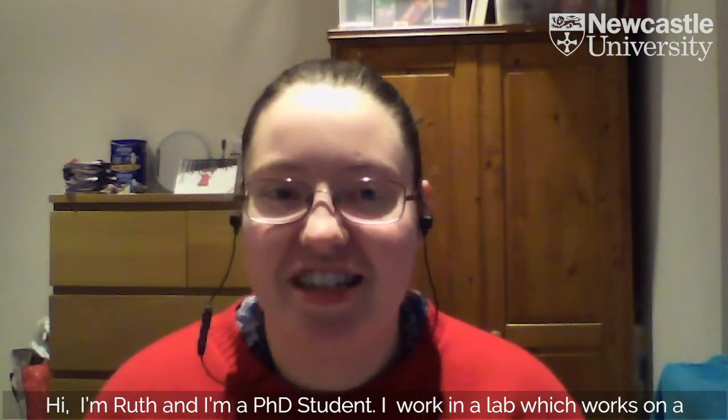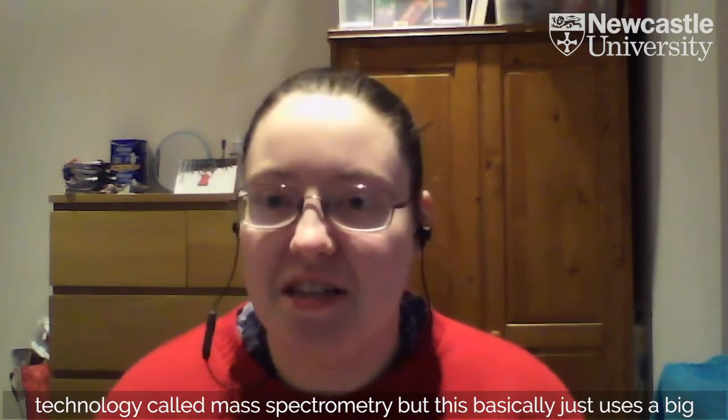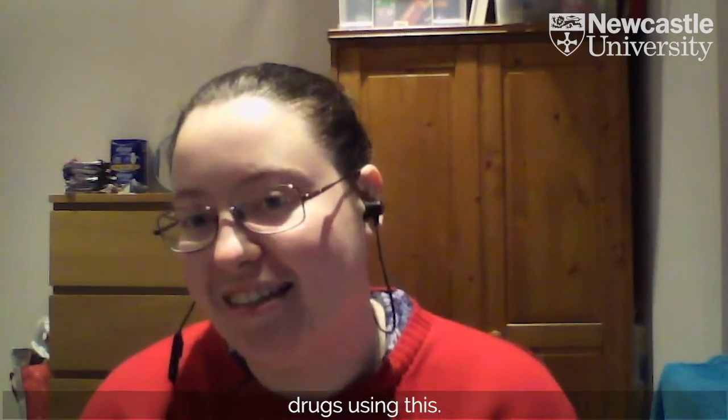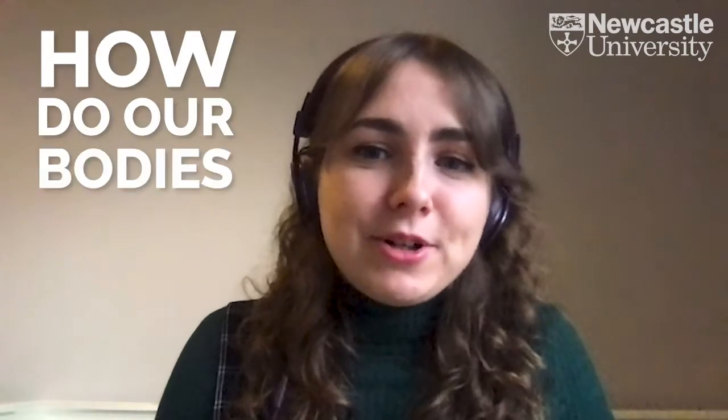Welcome to Ask Our Experts, where we ask our scientists and engineers your questions. Hi, I'm Ruth and I'm a PhD student. I work in a lab which works on a technology called mass spectrometry, which basically just uses a big laser to look at all of the different molecules. I'm trying to identify new drugs using this. This question came from Colbridge Middle School, their year six class, and they asked: how do our bodies fight diseases?